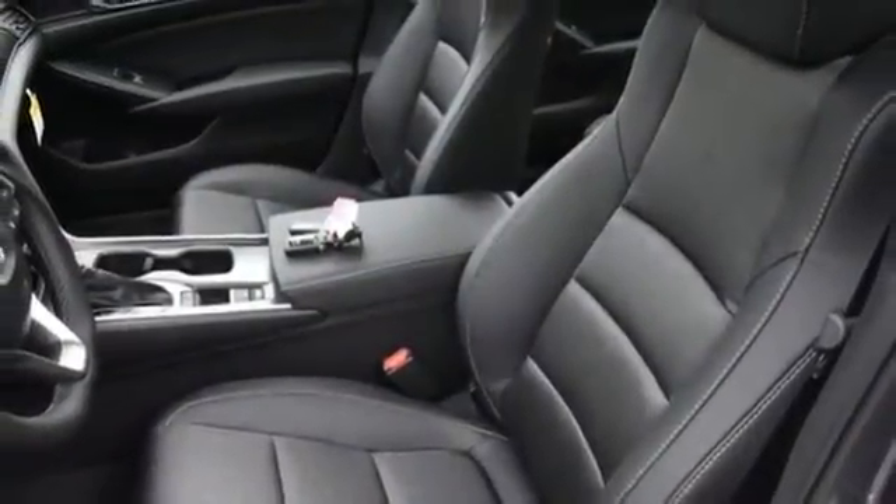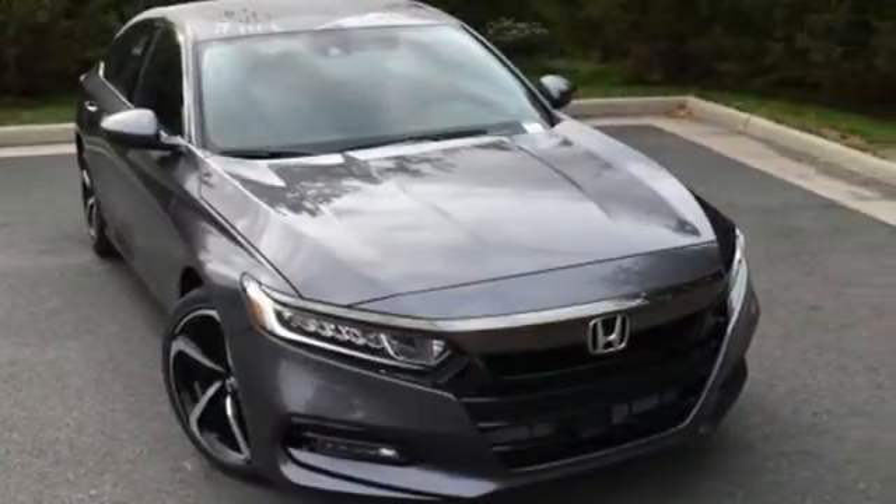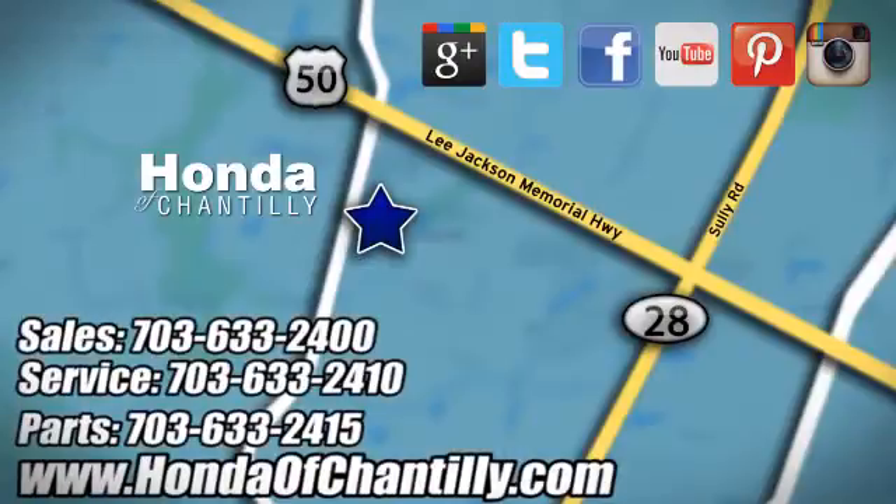Honda's created some of the most admired vehicles on the planet. See what it can do for you when you take it for a test drive. Honda of Chantilly — we're conveniently located just south of Dulles Airport at 4175 Stonecroft Boulevard in Chantilly.